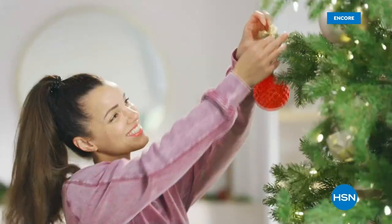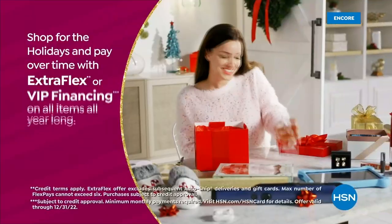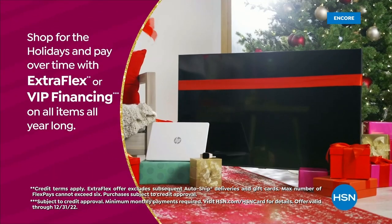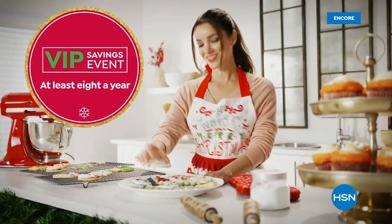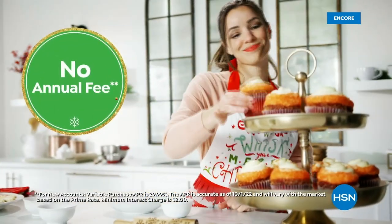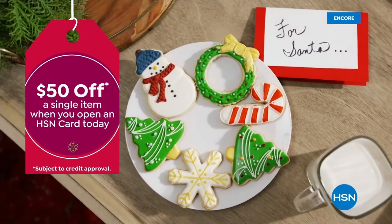Tis the season to be a VIP. Use your HSN card to get the best deals on gifts for everyone. Shop now for the holidays and pay over time with Extra Flex or VIP financing on every item, and at least eight VIP savings events a year. Plus the HSN card has no annual fee. Apply now and instantly get $50 off when you're approved.